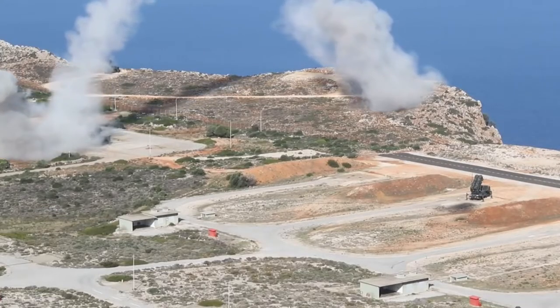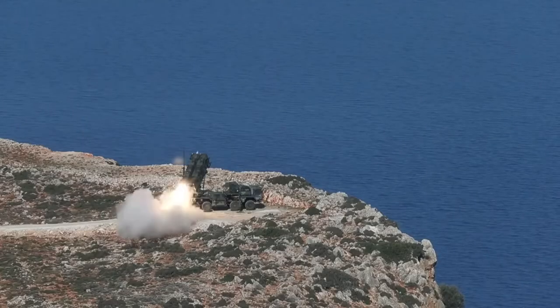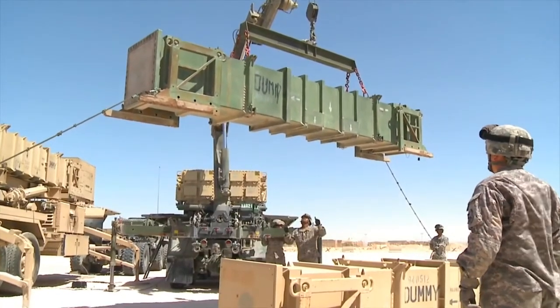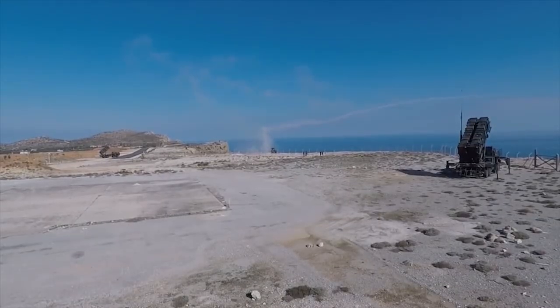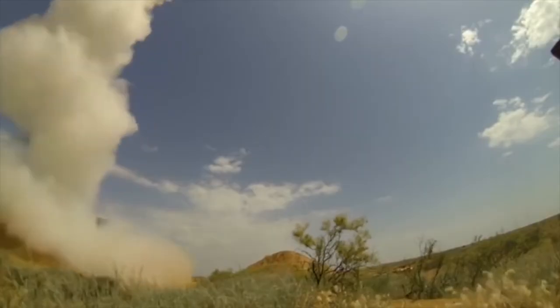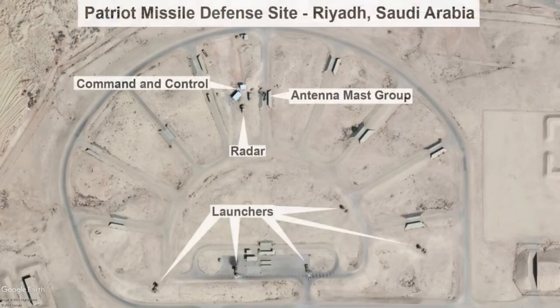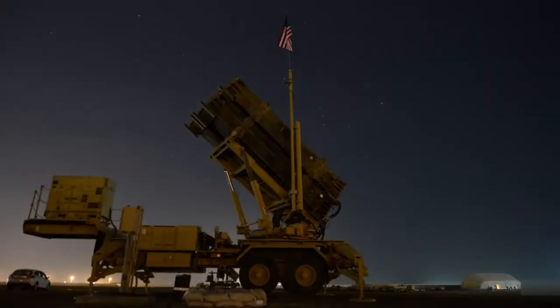Patriot is a multi-role weapon system with the ability to engage ballistic, anti-radiation, and cruise missiles, as well as aircraft. The Patriot system gained notoriety during the Persian Gulf War of 1991, boasting the successful engagement of Iraqi Scud missiles. The system was effectively used against Iraqi missiles in the 2003 Iraq War, and has been utilized by Saudi and Emirati forces in the Yemen conflict against Houthi missile attacks.